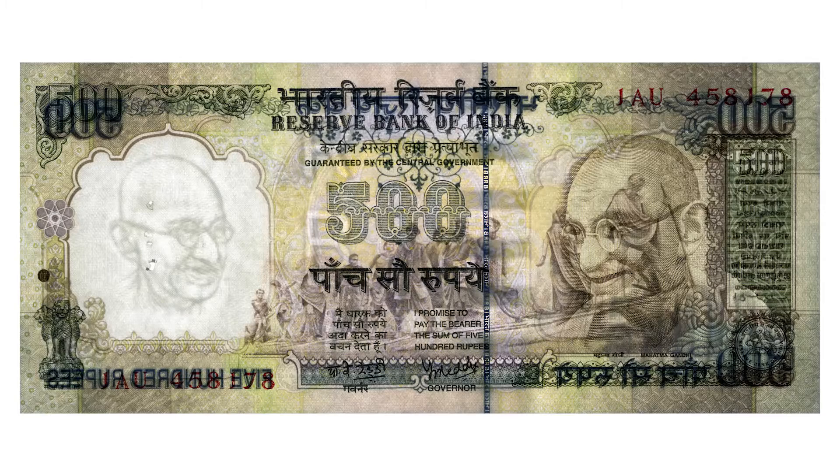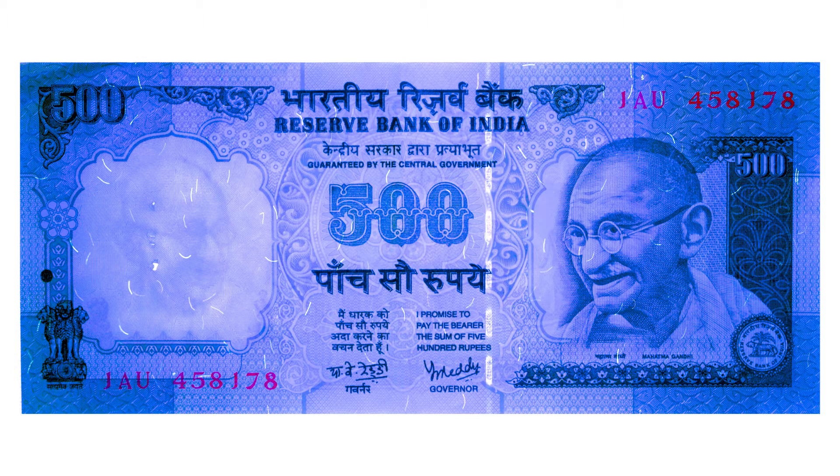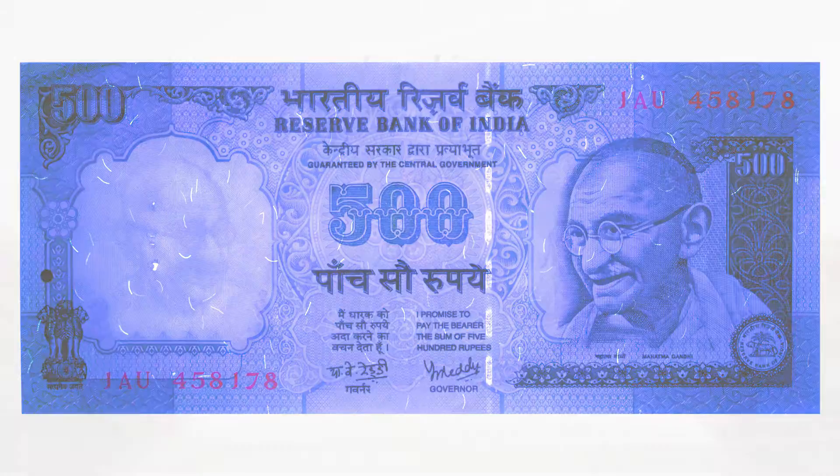Several of the security features we've been seeing were left off of this note — the denominations to the left of Gandhi's portrait are both missing, and the security strip has changed to a different style. Under ultraviolet light you can see the increase in security fibers, but it certainly seemed that this note was easy to counterfeit.